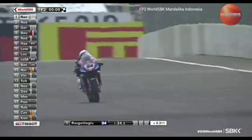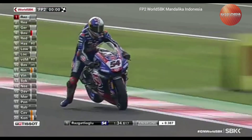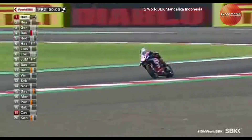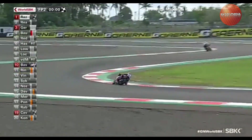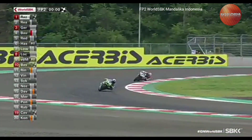Razgatlioglu exits the final turn and crosses the line to complete his session, seeing the chequered flag — but he's not going to mind too much about that. Razgatlioglu has got this session; he's got Friday sewn up here at the Mandalica International Circuit, with a series of stunning laps faster than his nearest rival, Jonathan Rea.